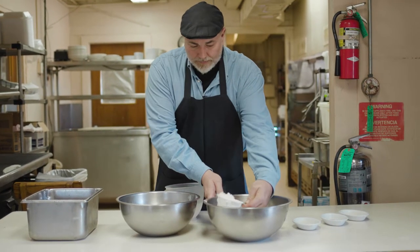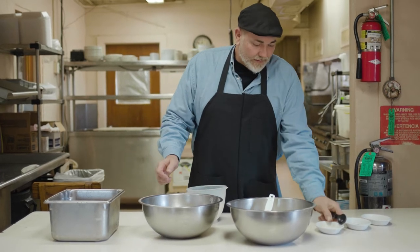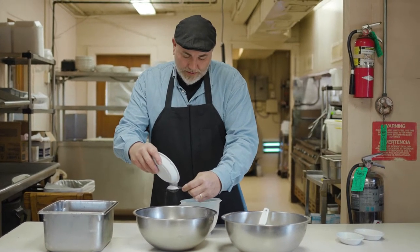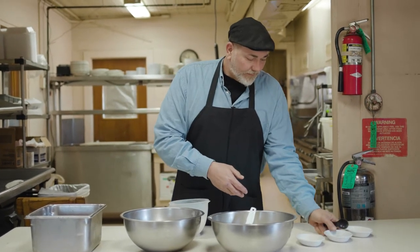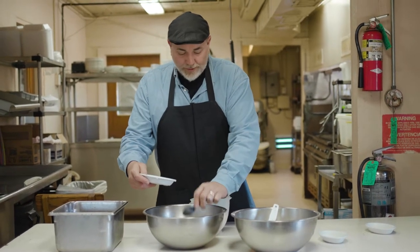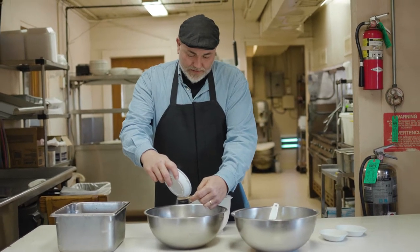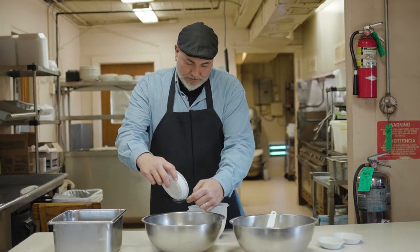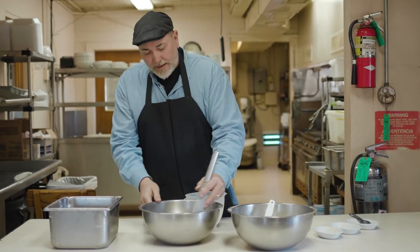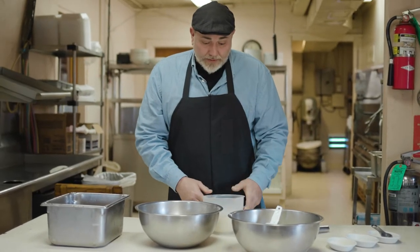Start with one cup of flour — I like to go a little over. About a tablespoon of salt, a tablespoon of pepper, a little over. And I'm going to go two tablespoons of garlic, then mix it all together.